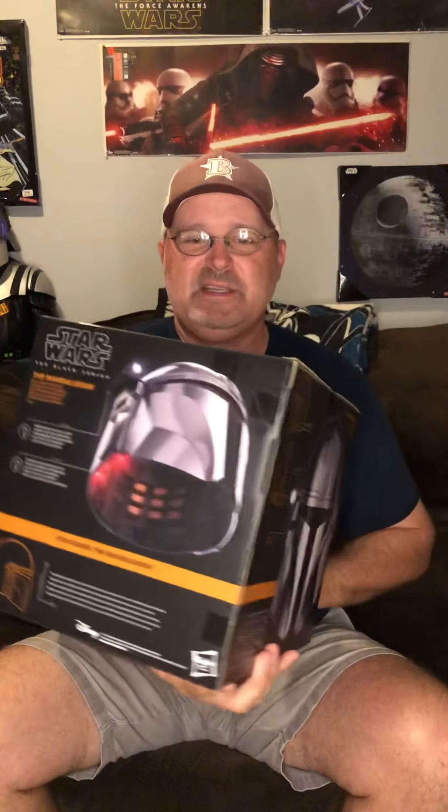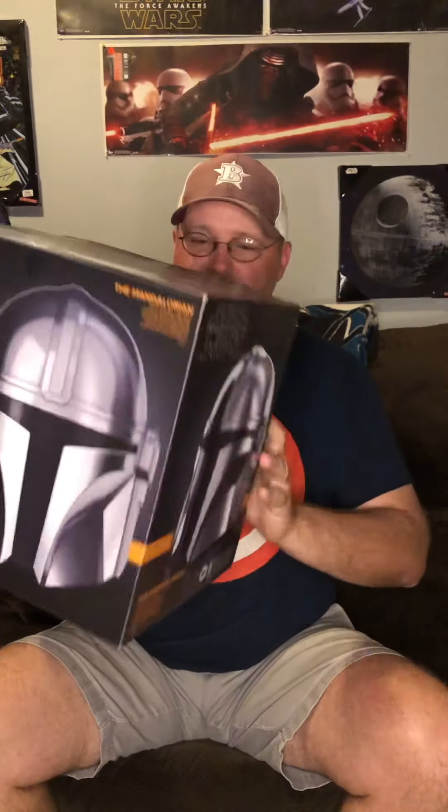GameStop also delivered yesterday — the Mando helmet, very very cool piece. I don't think I'm gonna open it unless I end up getting another one. I've got the Boba Fett one and the Poe one. I'd like to get a Vader or stormtrooper one someday. The new Wedge helmet they just announced is cool but I prefer this kind. Great looking piece, I like the new box.